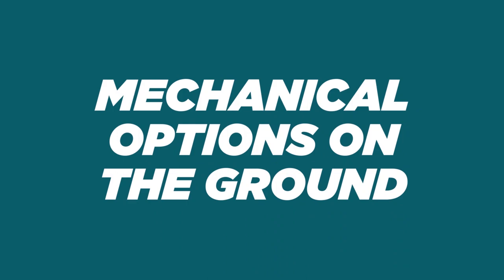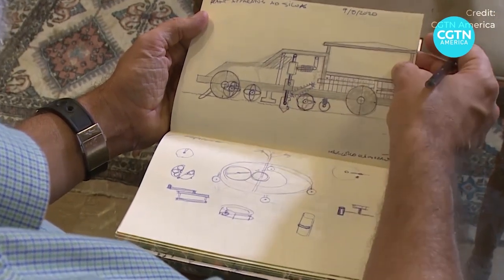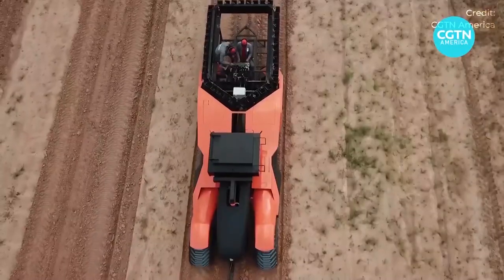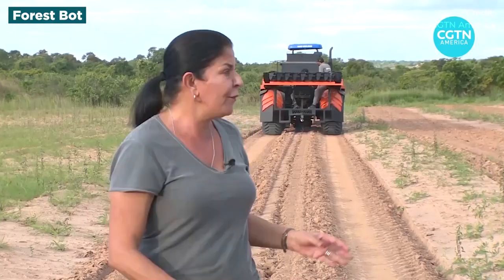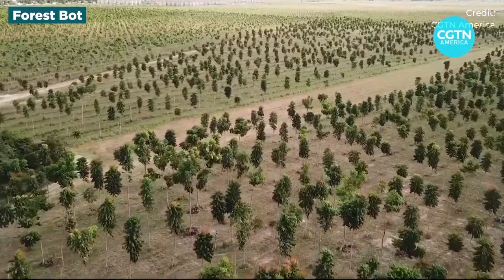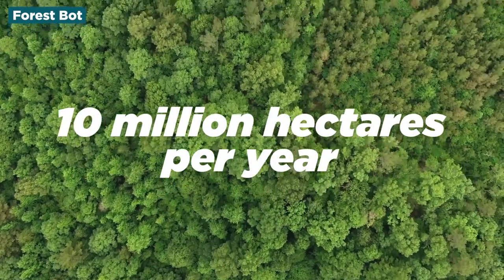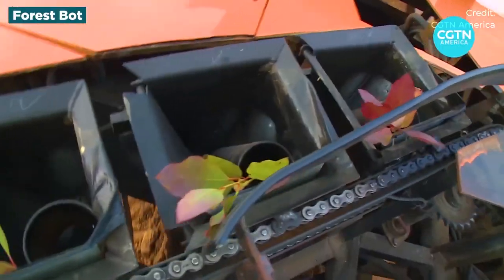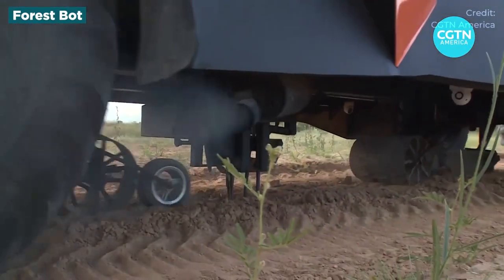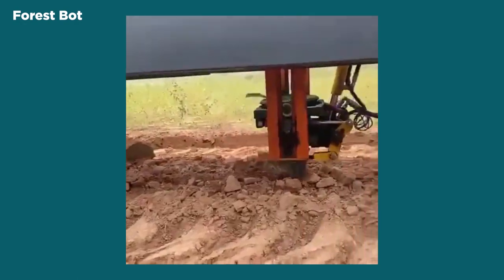Mechanical options on the ground: now that we've got our ideal robot characteristics in mind, let's take a look at some of the robot options that may just be able to plant trees exactly how we want them to. Starting with a robot that has big, big plans — ForestBot. The Brazilian robot was created in hopes of planting more trees than the number that are cut down and burned each year, aiming to plant 10 million hectares per year. ForestBot V9R3 digs and plants the trees by itself successfully. As it rolls across the terrain, it creates holes in the ground to plant the saplings it holds, planting them without ever stopping.